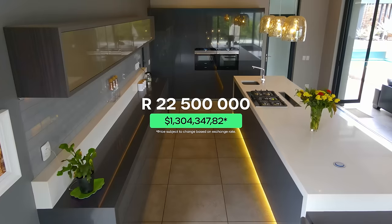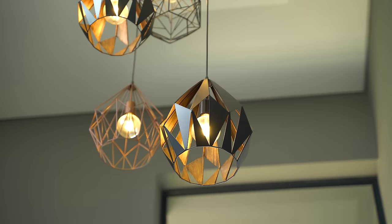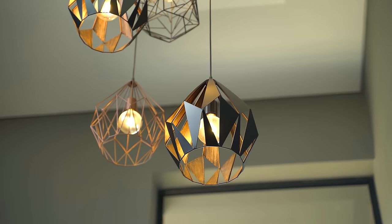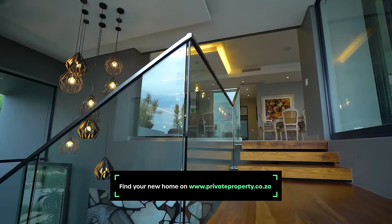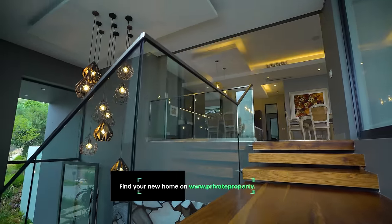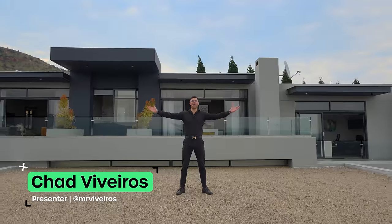Once we're done touring this home, I'd like you to comment your favorite feature down below. Remember you can find your next home on privateproperty.co.za. My name is Chad Riveros, this is the Private Property Home Shopper Show. Welcome home!